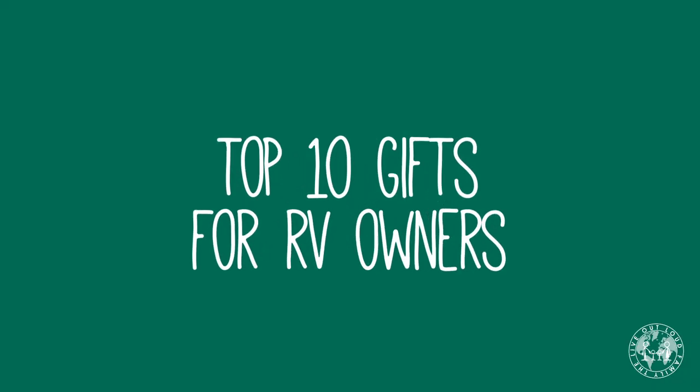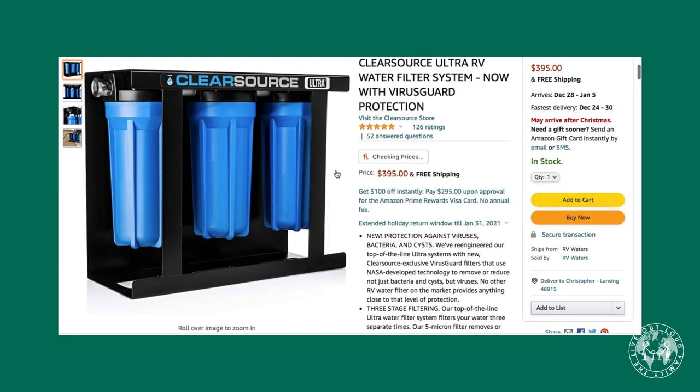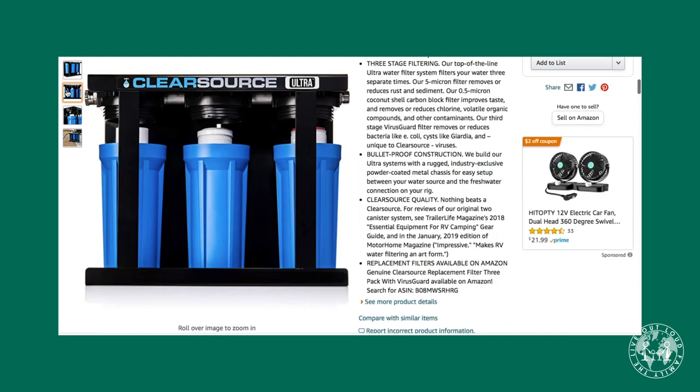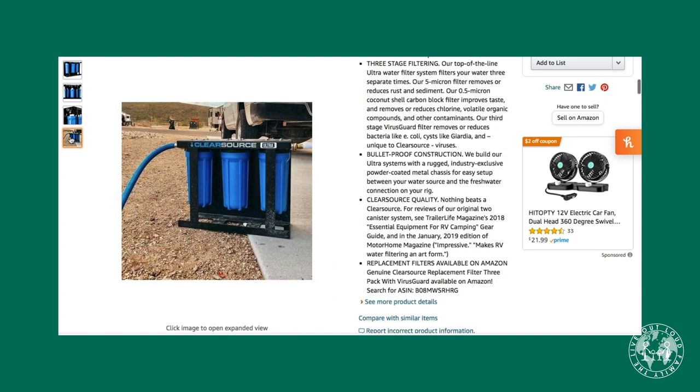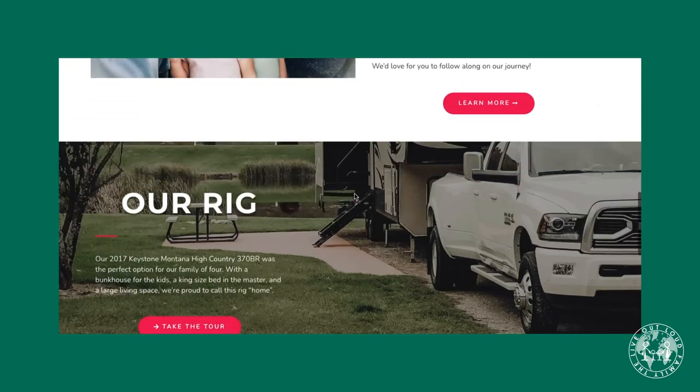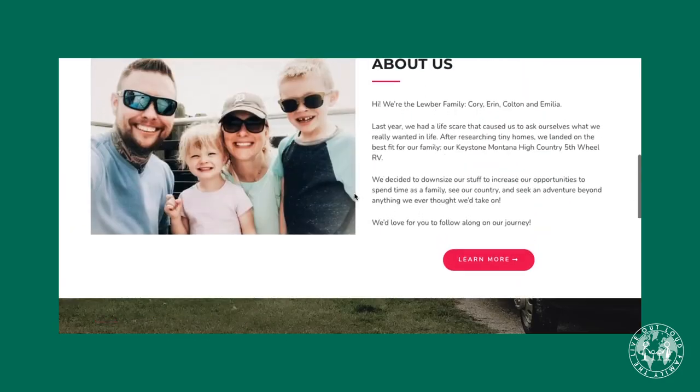Top 10 gifts for RV owners. When we reached out to our friends, this was the number one top gift they told us they wanted — essential. This is a water filtration system. It runs a little more expensive than a lot of items on our list, but it is so important because when you're traveling from place to place, water quality just vastly differs in color, taste, and smell. A huge shout out to our friends and fellow Michiganders, 5th Wheel Fam, for recommending the Clear Source triple canister system.